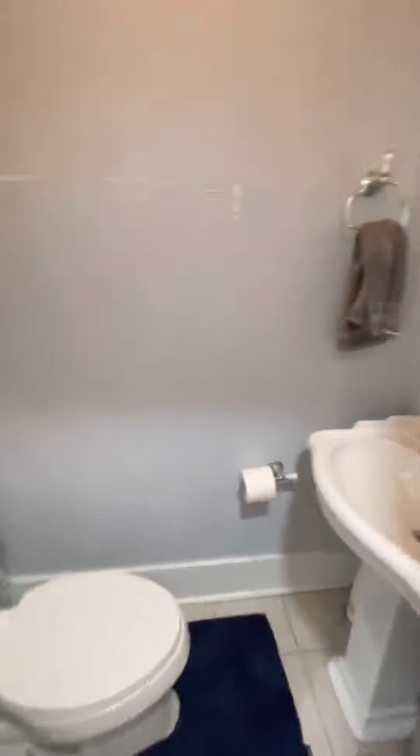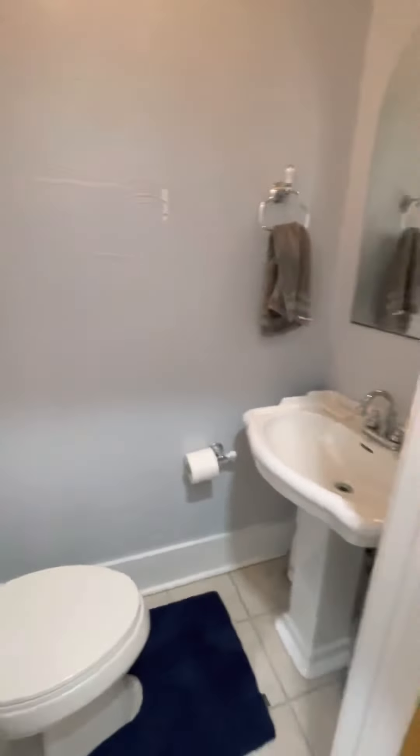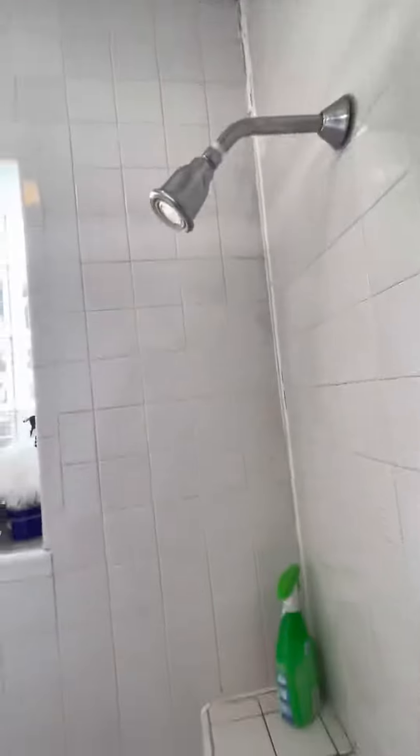Vanity, toilet. There's one full bath, but the toilet and the shower are separated. Shower, another vanity right next to it. And then you have a bath and shower combo.